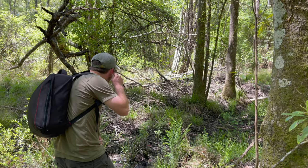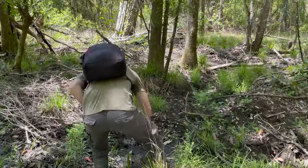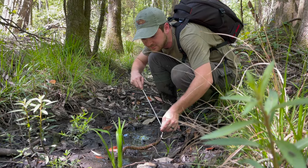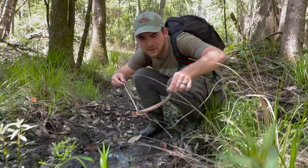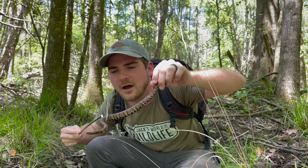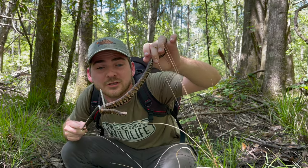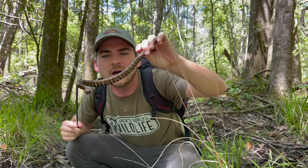Oh, no way. Beautiful juvenile cottonmouth. Take a look, folks. Look at this. Beautiful. Love that high contrast of these beautiful snakes. Come here. Try and get a hold of its tail so we can take a look at that beautiful snake. Beautiful Florida cottonmouth. Now this animal is perfectly at home in this swampy environment. This is a perfect place for all sorts of frogs and lizards and even other snakes and turtles. These animals have been known to even feed on turtles. They're pretty predatory, and really anything little that they can fit in their maw, they will go for and try and eat.